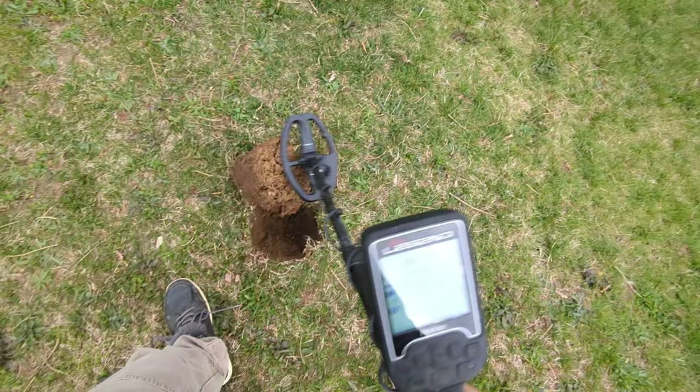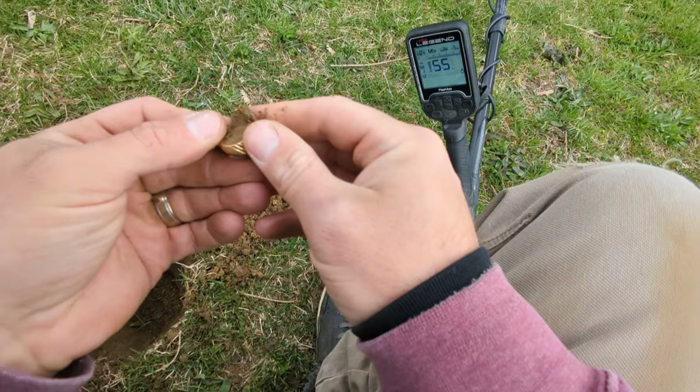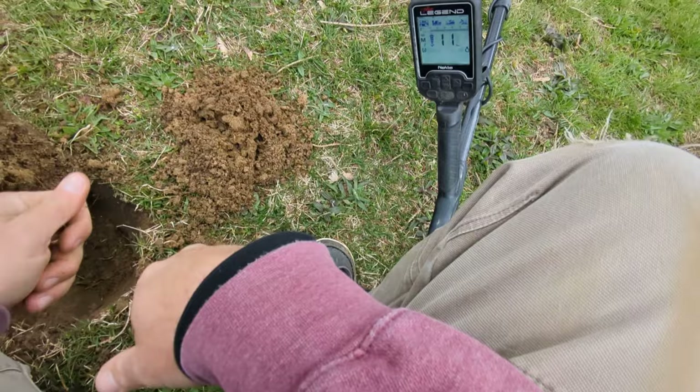I'm surprised I'm getting this kind of depth with this LG 24 pull tab — you're not gonna believe it — I pulled a ring. Holy — I gotta bleep that one out. Oh my god, guys, second signal of the day, and it's gonna be gold!